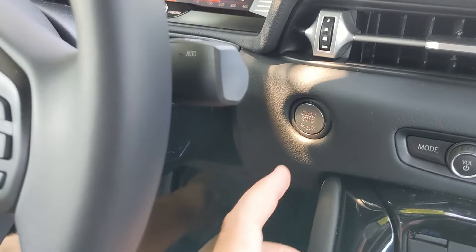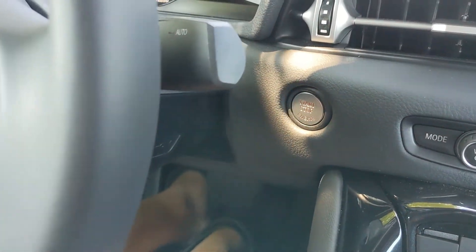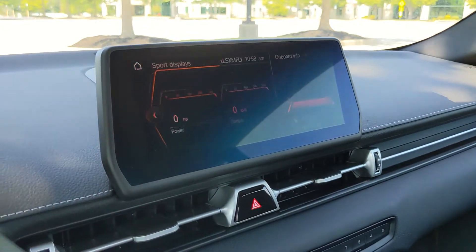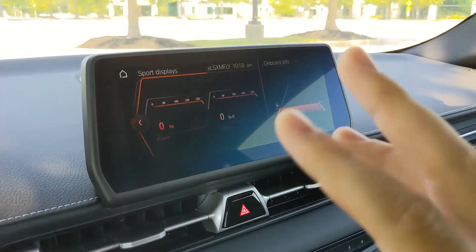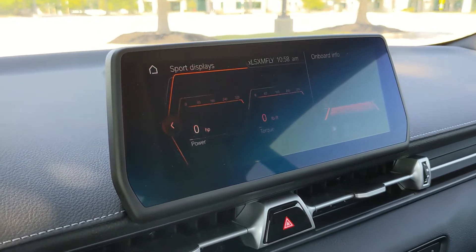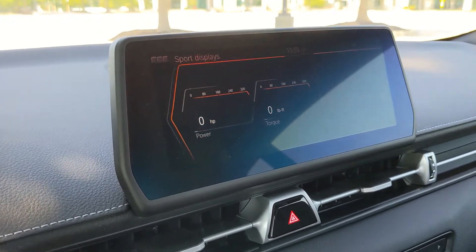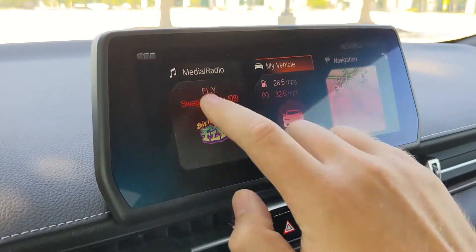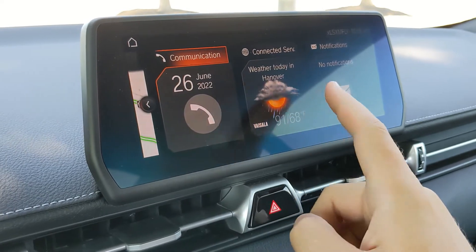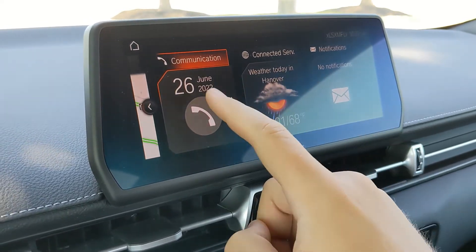The engine start/stop button is located behind the steering wheel. Then we have the navigation display — that blinking is just the resolution of the screen on camera. Going back to the home screen, all the way to the left you've got media, my vehicle, navigation, communication, connected services, and notifications.